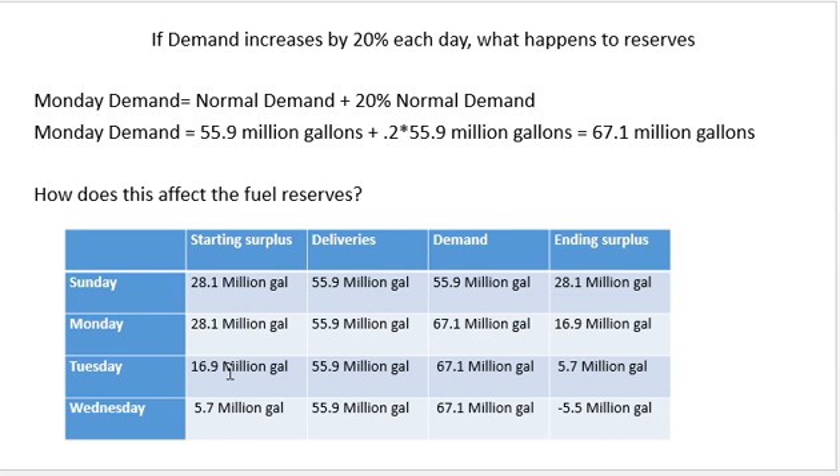We carry that 16.9 million forward to Tuesday. On Tuesday: start at 16.9 million, delivery of 55.9 million, demand of 67.1 million — ending surplus is 5.7 million gallons. On Wednesday: start at 5.7 million, add delivery of 55.9 million, subtract demand of 67.1 million — the ending surplus is a negative number. That means we run out of gas at some point on Wednesday. Just a 20% increase in demand leads to shortages by Wednesday.